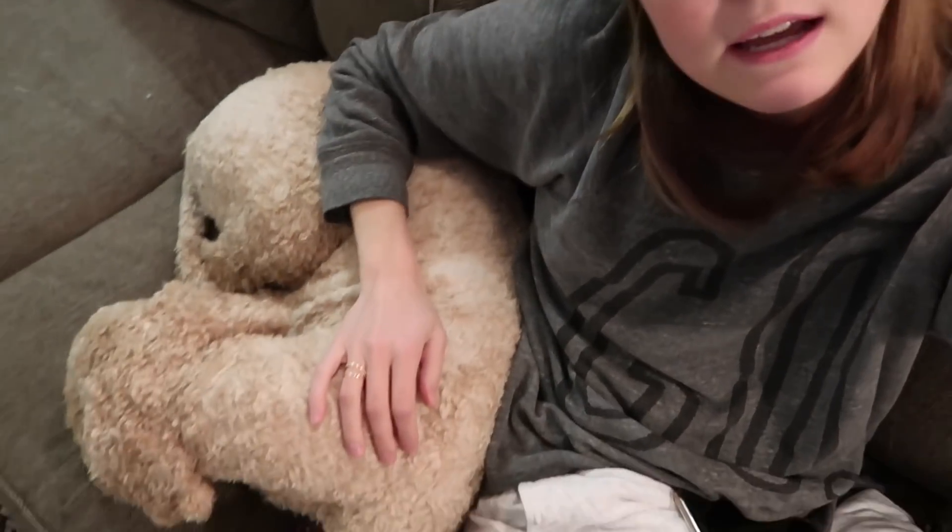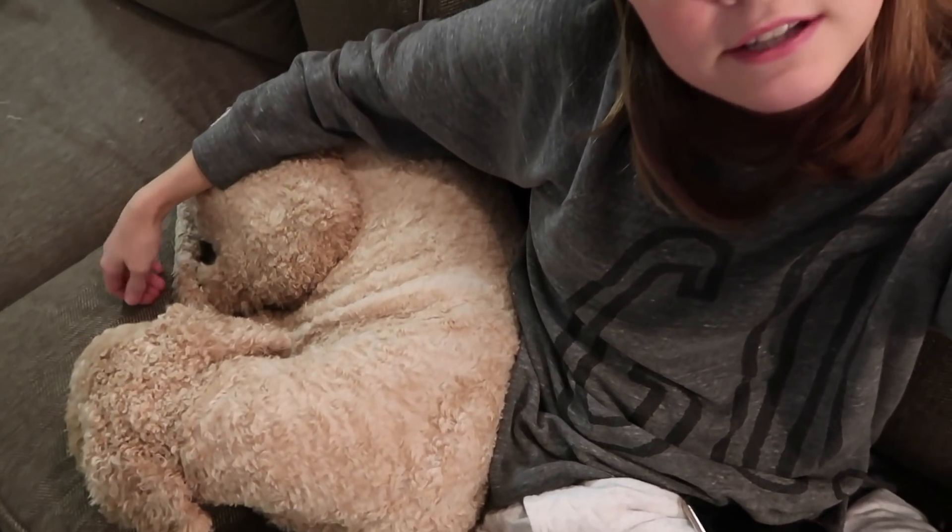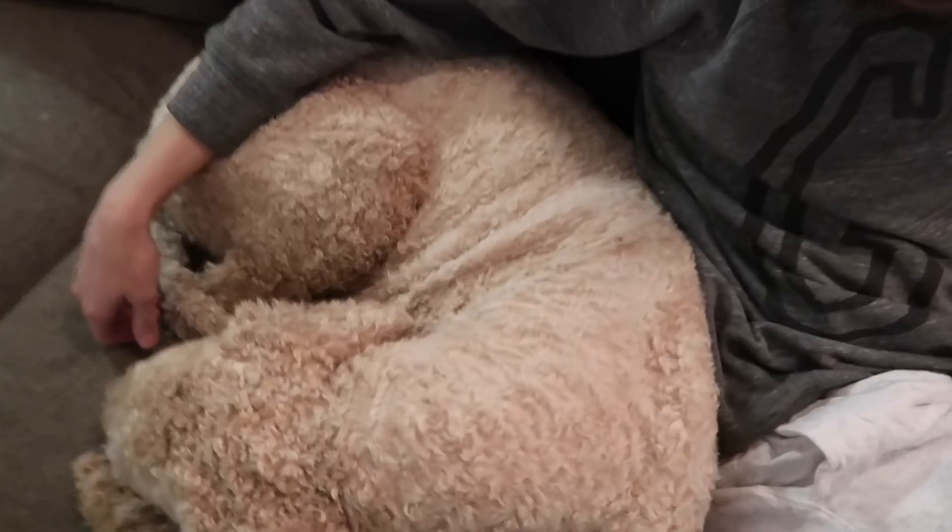Peter's at his meeting now and Ollie and I are just having a little snuggle. Look at the cuteness. I love me a freshly shorn sheep.